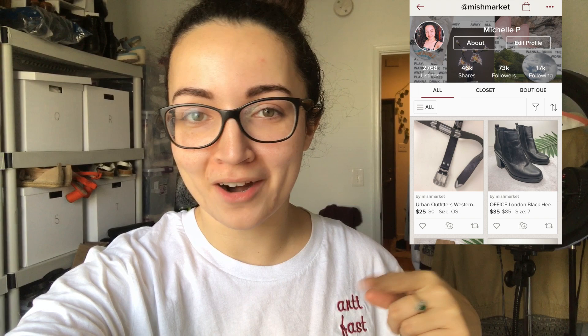Hey guys, welcome back to my YouTube channel. My name is Michelle and if you're new here, I am a full-time reseller on Poshmark and on Depop and a couple other places. You can find me over at MishMarket on Instagram and on Poshmark and everywhere else.